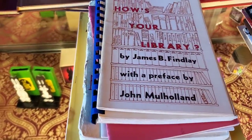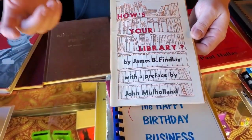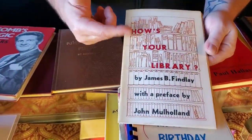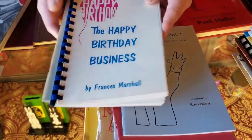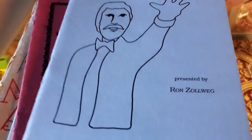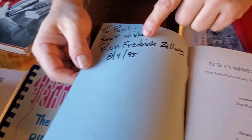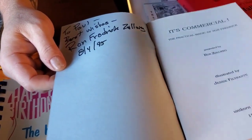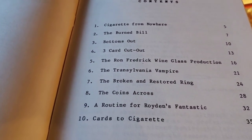The next stack is $7.50 each. How's Your Library? — I actually read this not too long ago. It's about your magic library, how to keep it, card plates, all kinds of different stuff — a lot of fun if you like to collect books. The Happy Birthday Business by Francis Marshall. It's Commercial: The Practical Magic of Ron Frederick — and it looks like it's signed, though he doesn't have much of a signature; I think he prints his name. Cigarette from Nowhere, The Burned Bill, Bottoms Out.